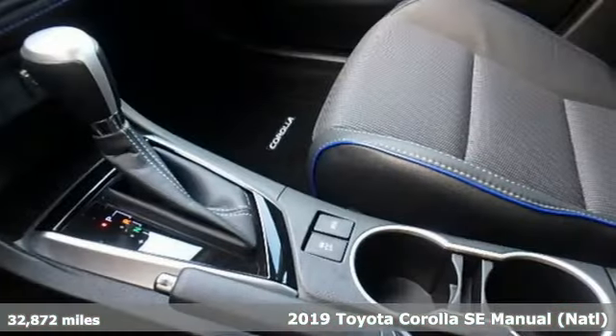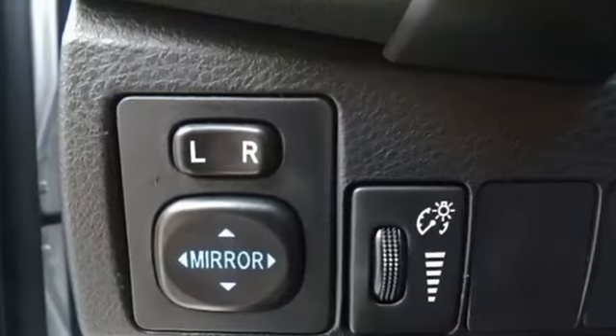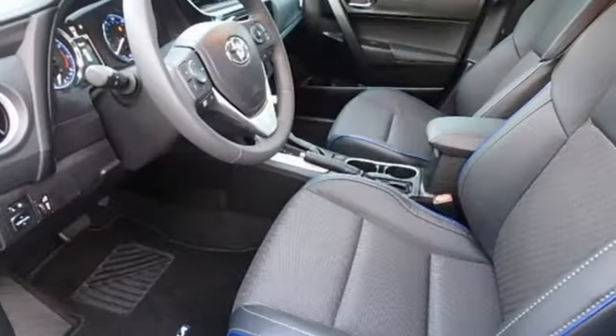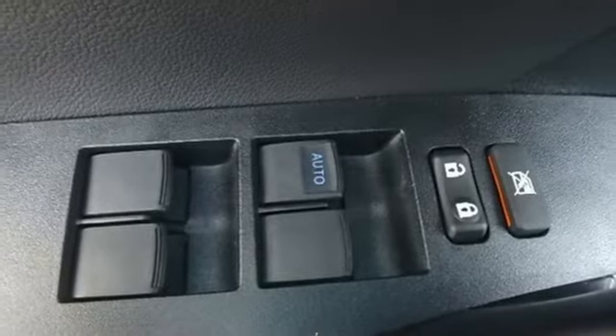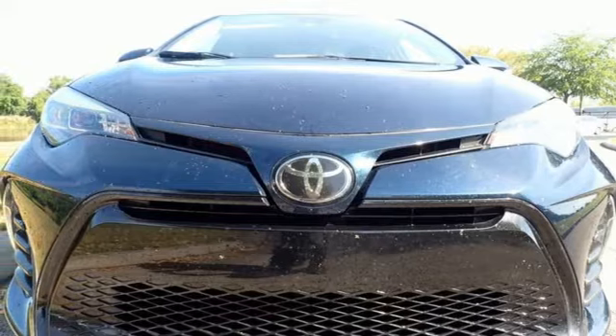It comes nicely equipped with features you'll love: Bluetooth streaming audio, Entune, leather steering wheel, Bluetooth, manual tilting steering column, inline four-cylinder engine, express open and closed sliding and tilting sunroof, gas pressurized shocks, and dynamic radar cruise control.